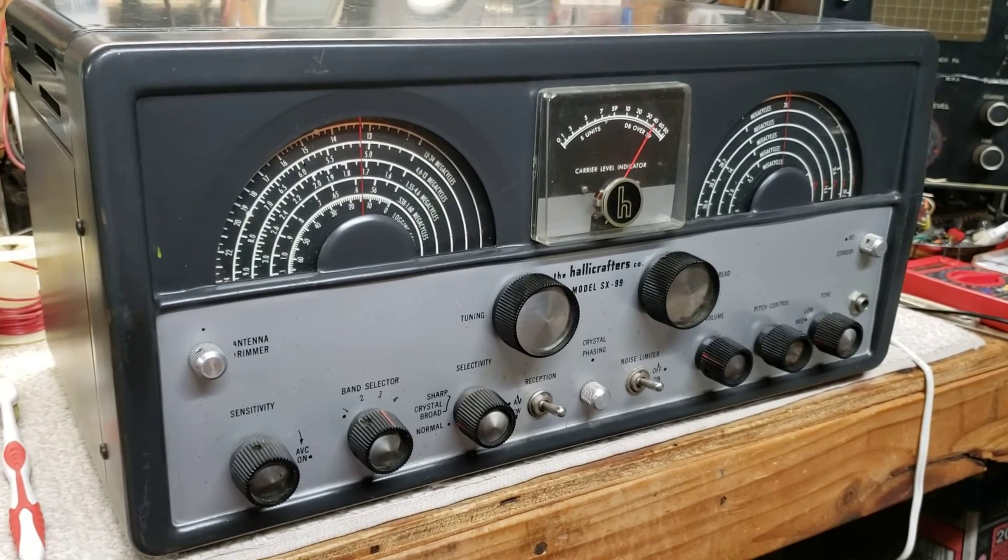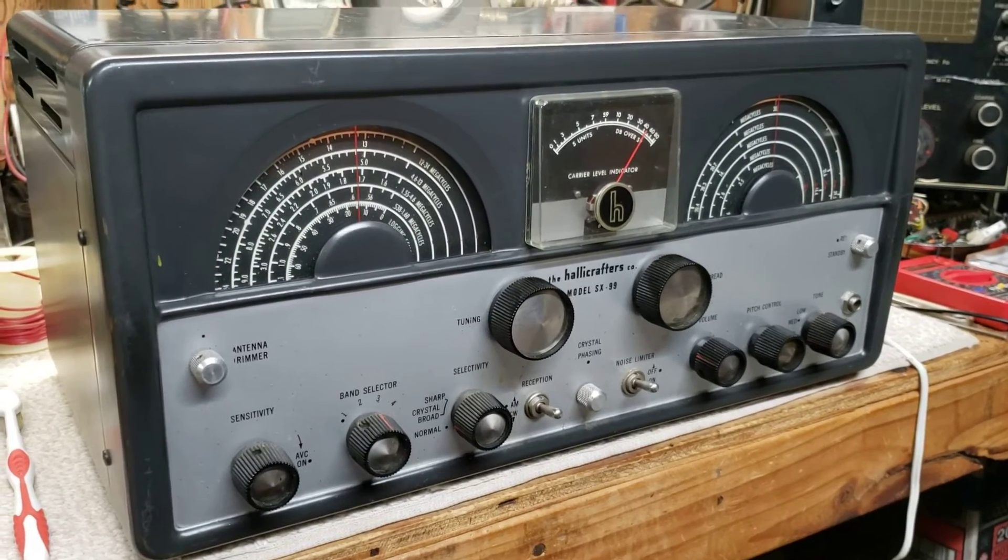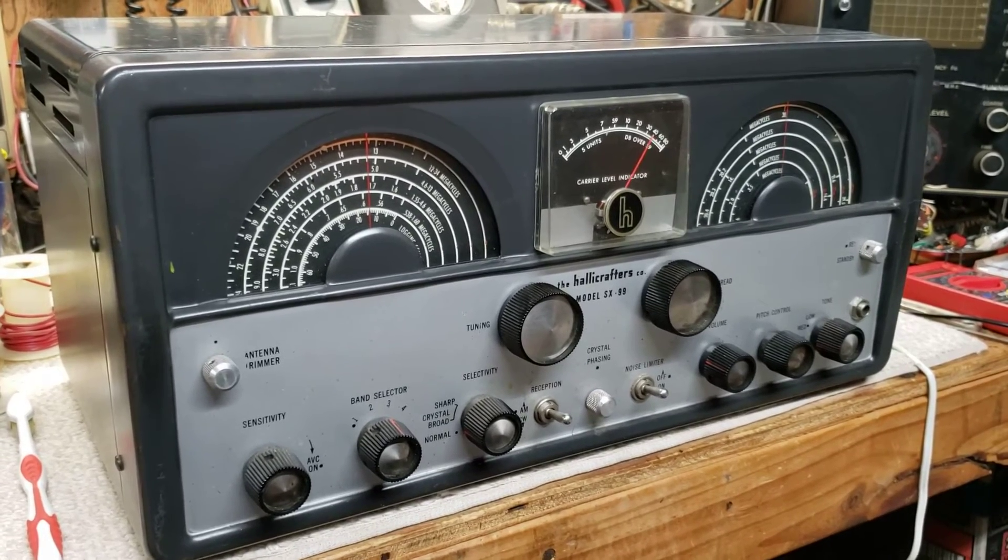Man, that's the monster coming out of Tennessee. Big signal here in North Carolina on just a dipole antenna.